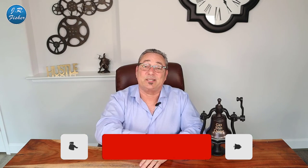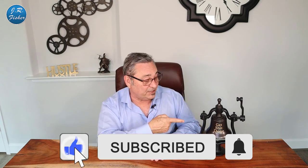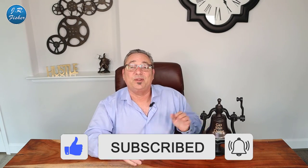Question of the day: do you already have products picked out, and if so, what are they? Put it in the comments section below. Don't forget to subscribe, hit that subscribe button, ring the bell, and turn on all notifications so you're notified every time I upload a video or go live.